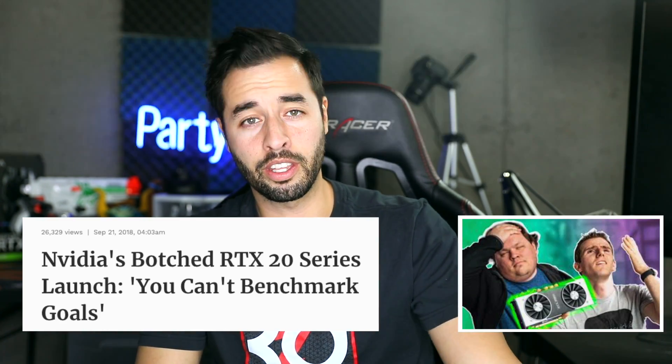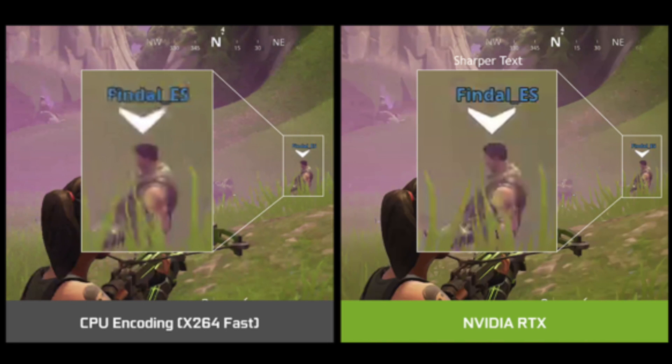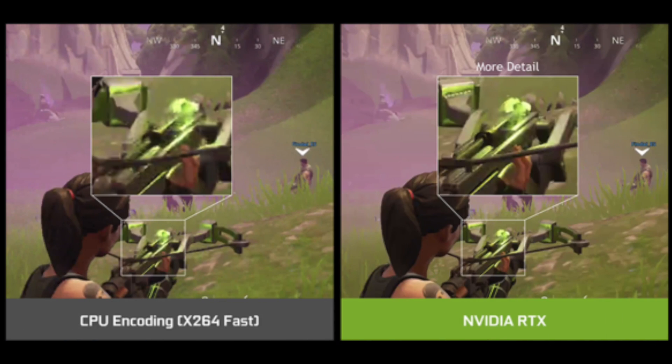The RTX series GPUs have gotten a lot of crap online for being barely better than their 10 series counterparts and not being very price efficient. But what is efficient is their encoding efficiency, which is increased by 15%, meaning you need 15% less bit rate to stream at the same quality as their Pascal counterparts. This also means that the RTX series GPUs will be able to stream at a superior image quality, better than x264 Fast and on par with x264 Medium.